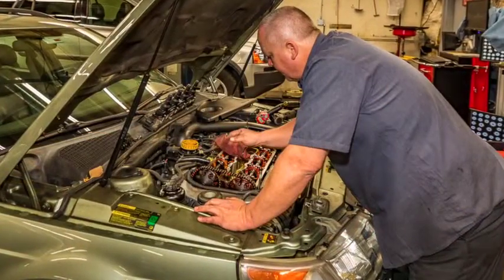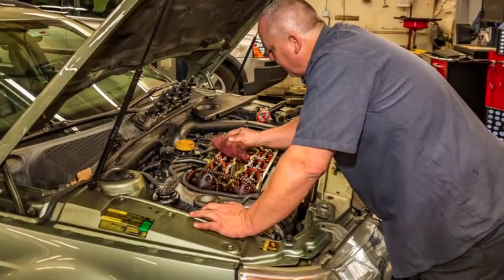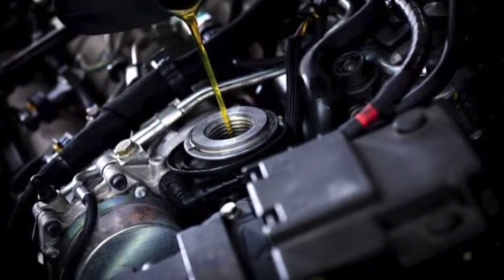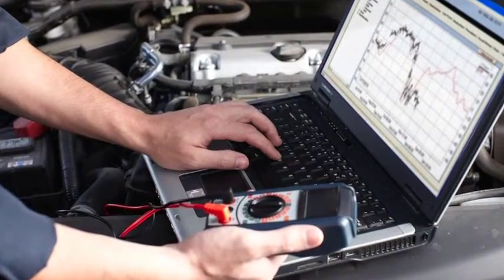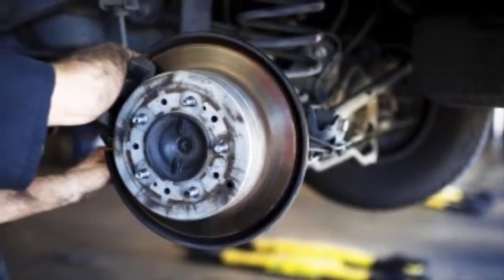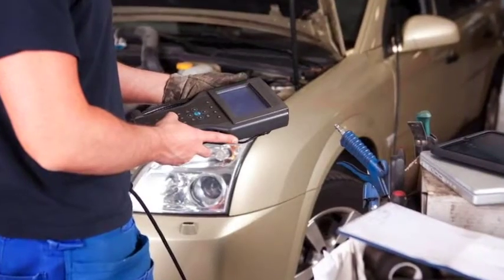Our state-of-the-art facility is equipped to also handle routine maintenance and repairs from most other import and domestic cars, trucks, and SUVs. Our team is committed to keeping your vehicle safe and reliable. We offer every service your vehicle will need to remain in top-notch shape, from factory-scheduled auto maintenance, oil changes, and tune-ups, to brake repair, transmission service, and complicated engine diagnostics.